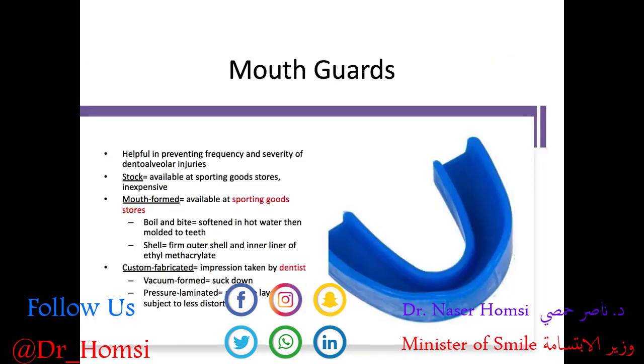What can we do to prevent dental trauma? Mouth guards are incredibly helpful in preventing the frequency and severity of dento-alveolar injuries. I highly recommend them for kids who play contact sports, especially if they're unsupervised — and especially if they have an overjet greater than 6 millimeters. You can use a stock mouth guard available at sporting goods stores or on Amazon, which is relatively inexpensive but made to one size and may not fit well.